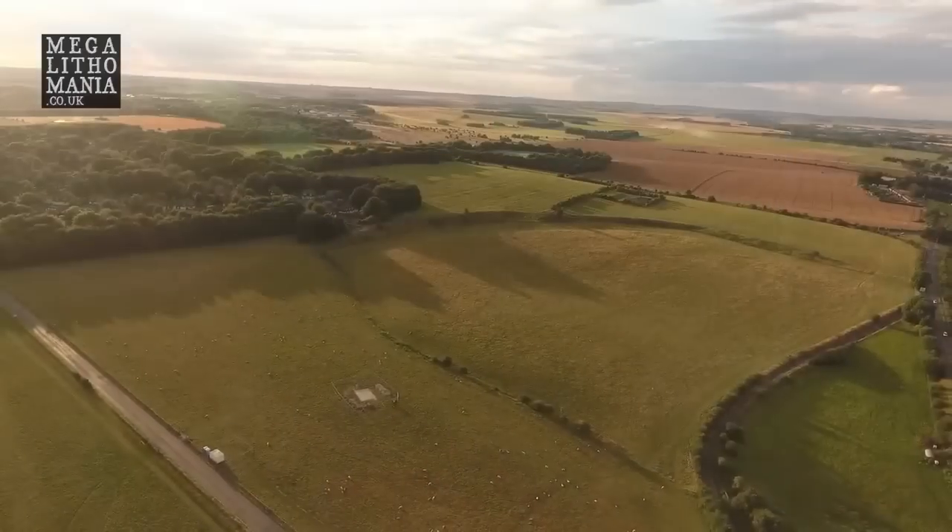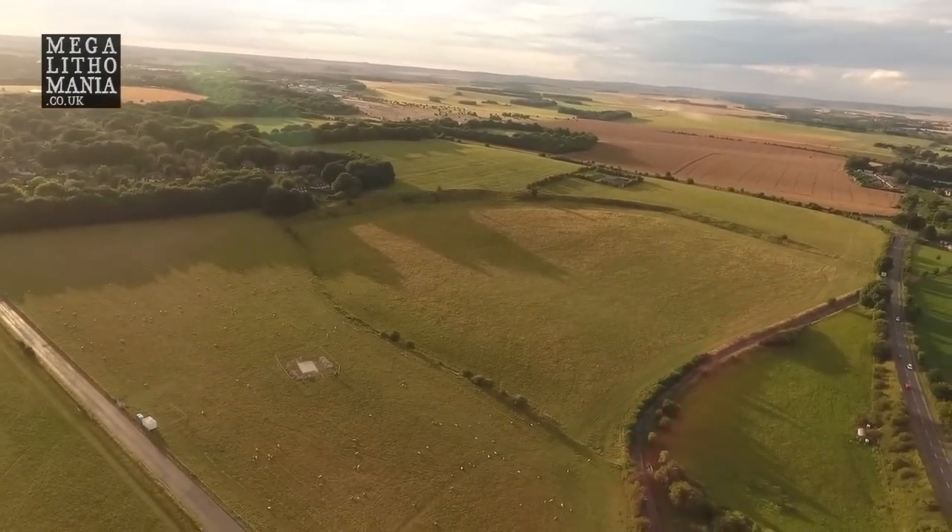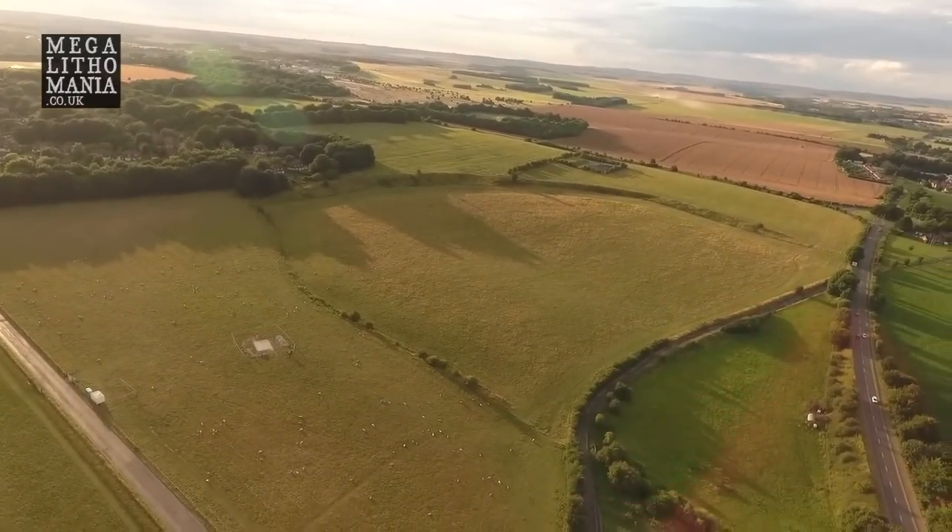Just here at Durrington Walls with Simon Banton and the Road to Ruins crew, getting a quick update from Simon about what's been going on. He's been here for the last few days on and off doing public outreach and interpreting the site. What we've got is under this south bank of Durrington Walls somewhere in the region of maybe 150 anomalous pits that have shown up in the geophysics, interpreted as either buried stones or something else. The purpose of the excavation is to determine for certain what they actually are.